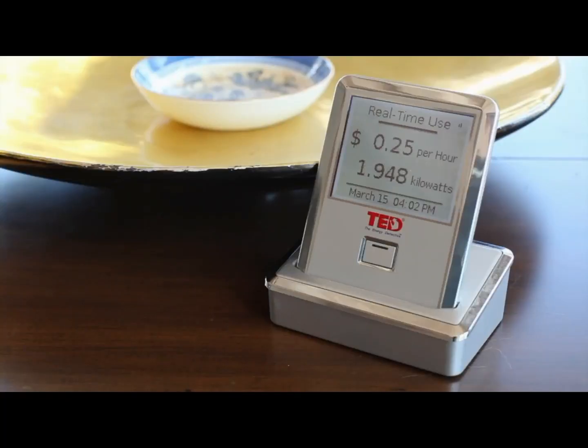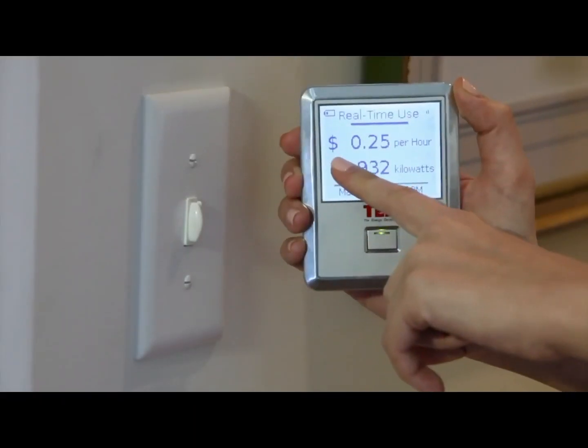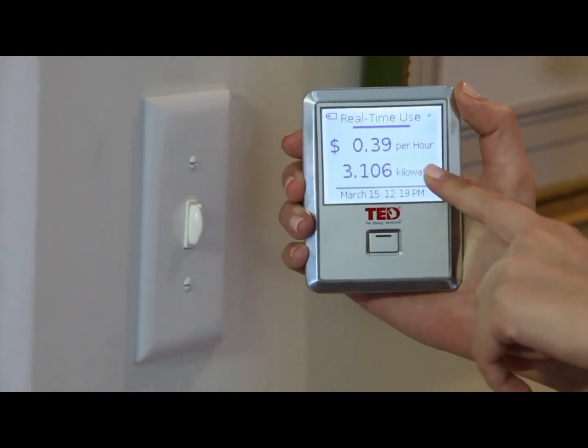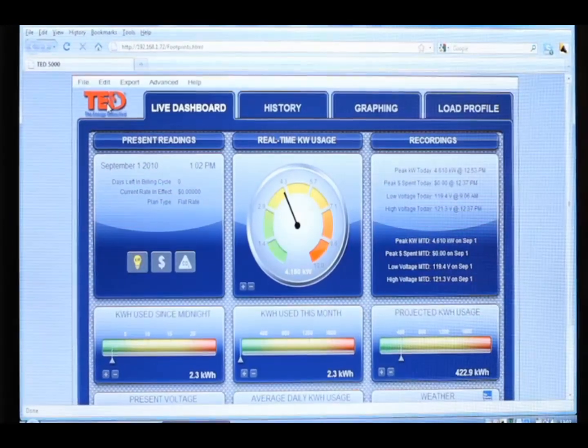TED Pro is not just an electricity monitor, but an entire energy management system. By showing electricity usage in real time, as well as the dollar value associated, business owners can instantly manage their energy usage.